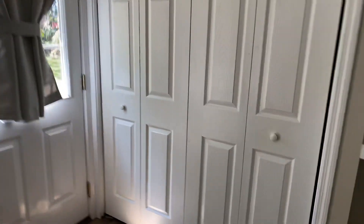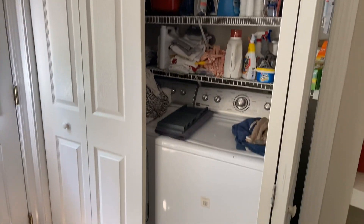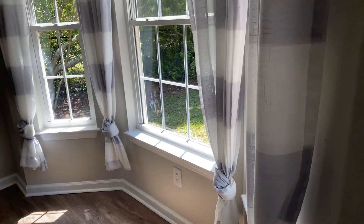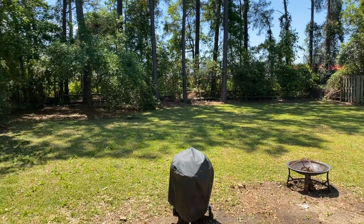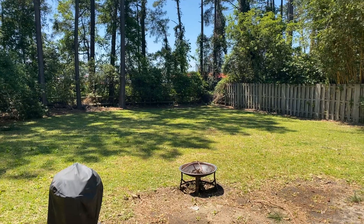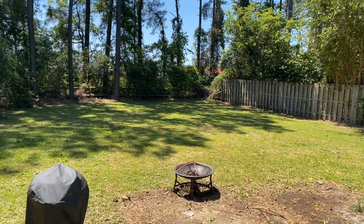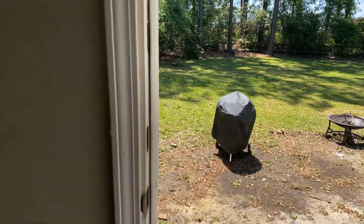That is your washer and dryer area. Your backyard view — nice open backyard with a good amount of greenery around. Your storage room right there is large enough to fit some yard equipment. There is also some eave storage for maybe some seasonal items, and down the hallway there's also an attic access for additional storage as well.